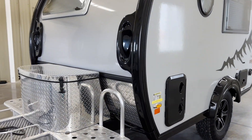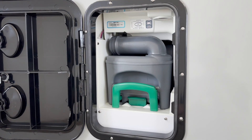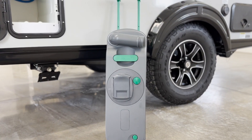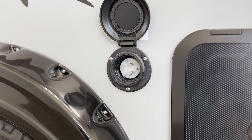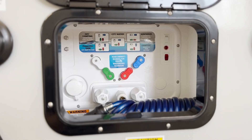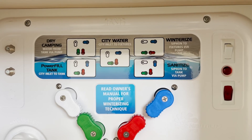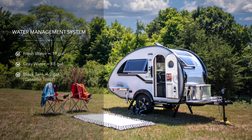Moving around the unit, you'll find your cassette toilet in the first compartment. The cassette allows you to quickly dump waste, even if no dump site is available. The 5-gallon tank slides out of the unit and has wheels and a handle for easy transportation. You also have your shore power connection and access to the water management system. The 2023 model year has been upgraded from the Nautilus P2.5 to the Nautilus P3, creating a centralized and simplified water management system. This will make the winterization and de-winterization processes easier.